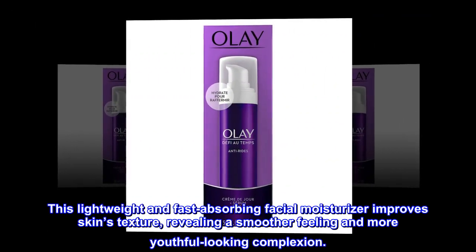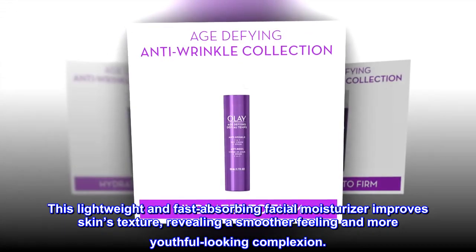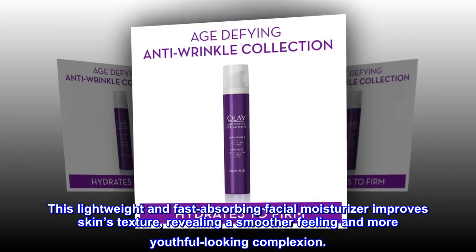This lightweight and fast-absorbing facial moisturizer improves skin's texture, revealing a smoother feeling and more youthful-looking complexion.